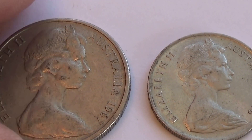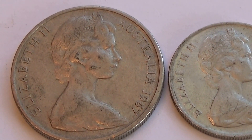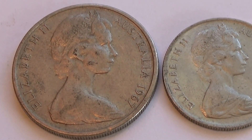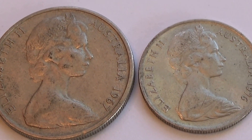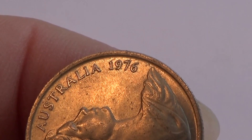Here we have a couple of Australian coins. It's always nice to see Queen Elizabeth — she gets to visit the Australian coins too. This first one is a 1967, and this one here is a 1976. So we've got 67 and 76.